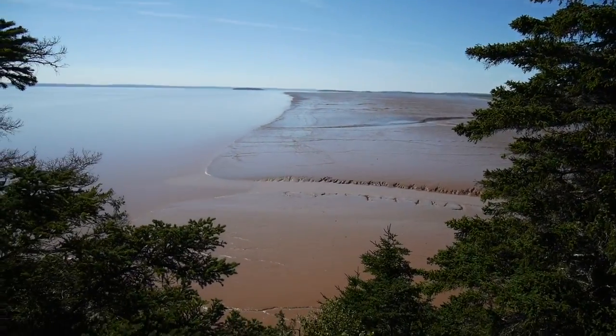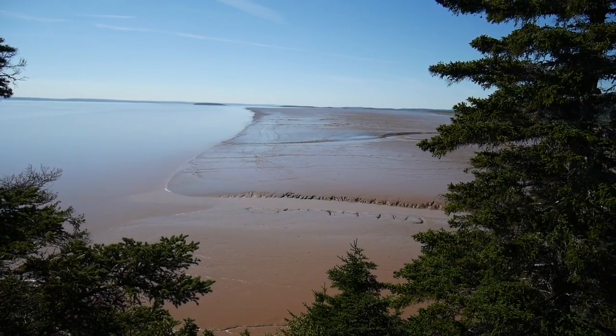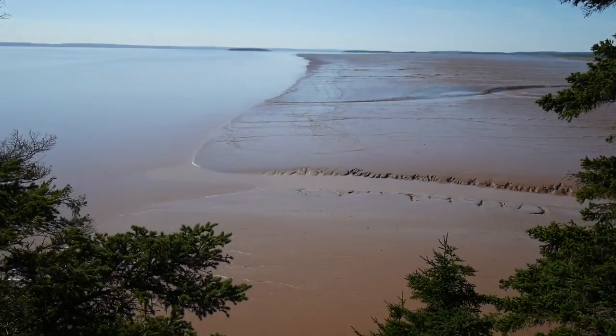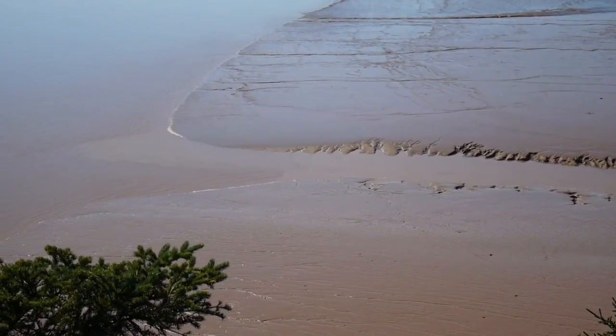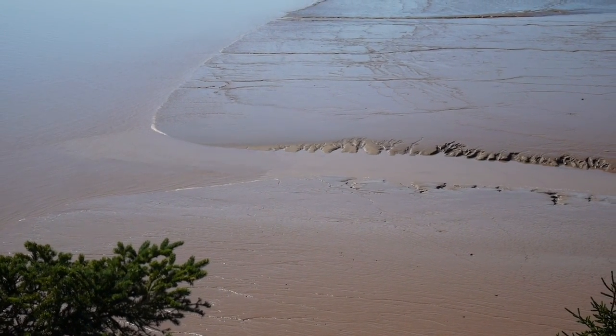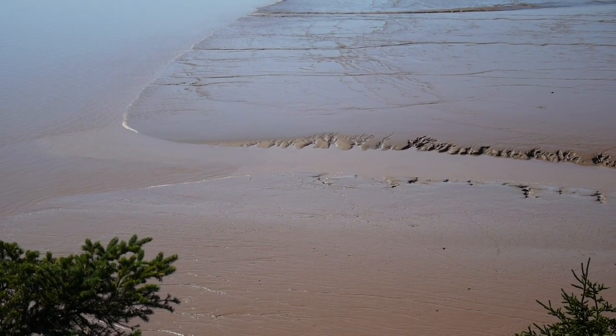So you can see the mudflats from there. It's low tide here on the bay, but if you actually look closely down here in this water channel, it's actually on the way up. And you can see how the currents are moving to my right instead of to my left.